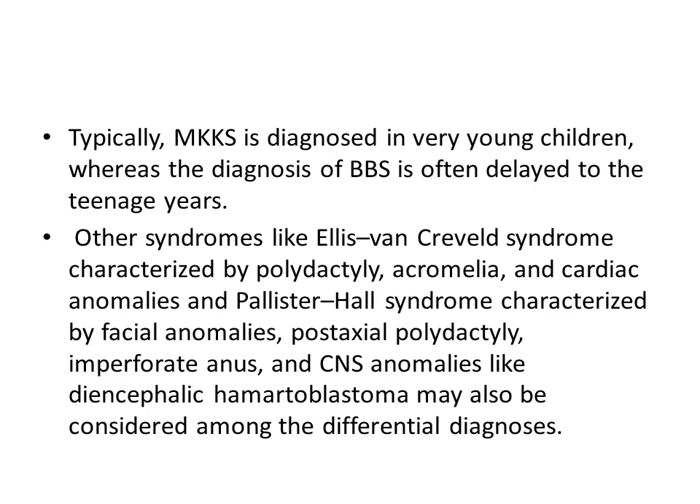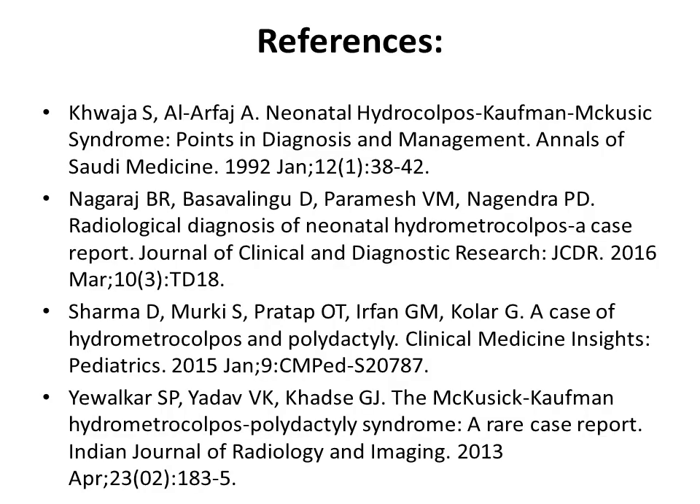Other syndromes to consider in the differential diagnosis include Ellis-van Creveld syndrome, characterized by polydactyly, acromelia, and cardiac anomalies, and Pallister-Hall syndrome, characterized by facial anomalies, post-axial polydactyly, imperforate anus, and CNS anomalies such as hypothalamic hamartomas. Thank you.